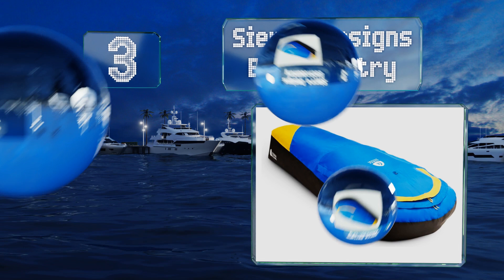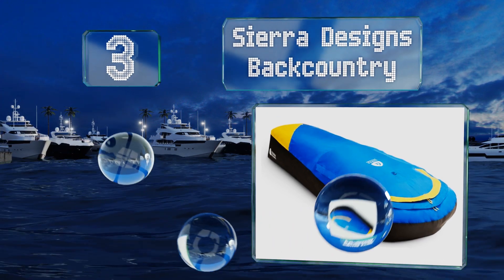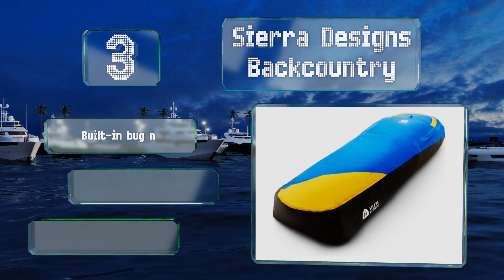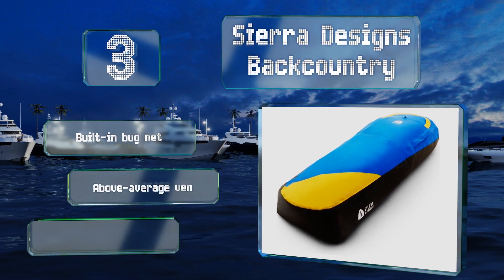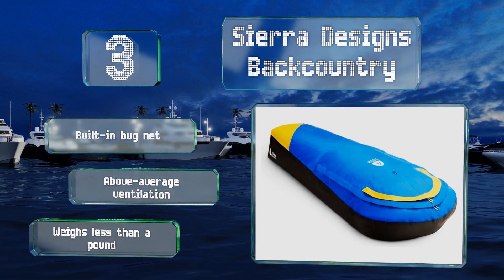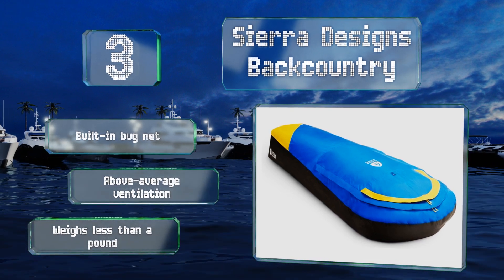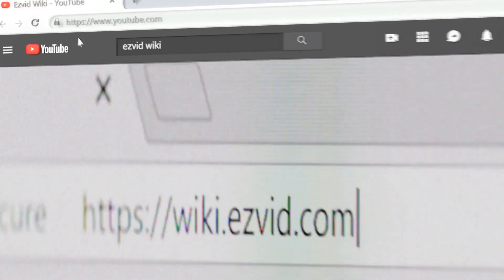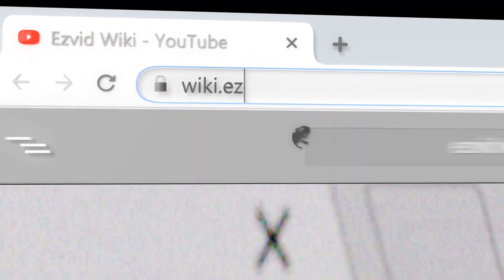Nearing the top of our list at number three, priced at only about a hundred dollars, the Sierra Designs Backcountry provides plenty of bang for your buck. It offers decent protection from the weather and lets you prop the material away from your face without needing a separate pole. It's equipped with a built-in bug net, delivers above-average ventilation, and weighs less than a pound.